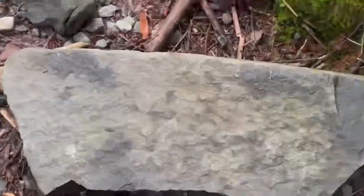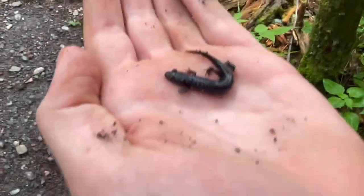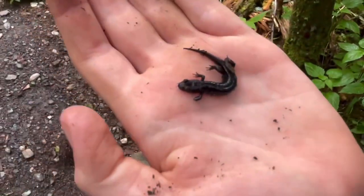Alright, just flipped that rock right there. Underneath is this little guy. I have no clue of the species — I'll have to search it up and properly identify it. But yeah, check this guy out.